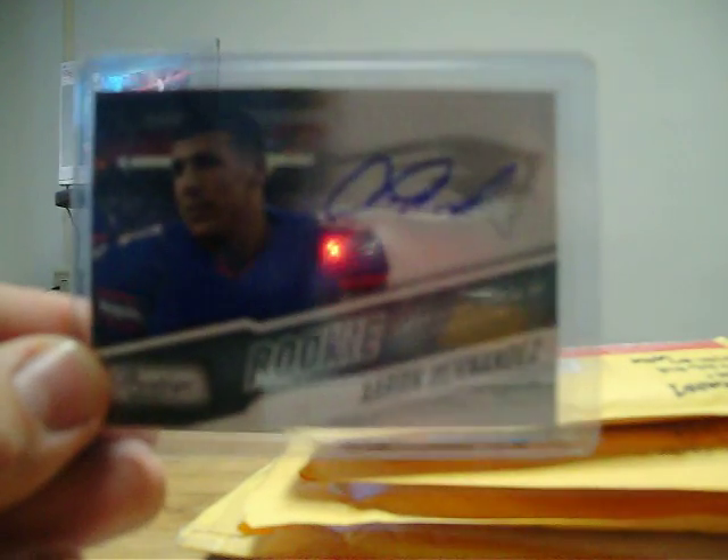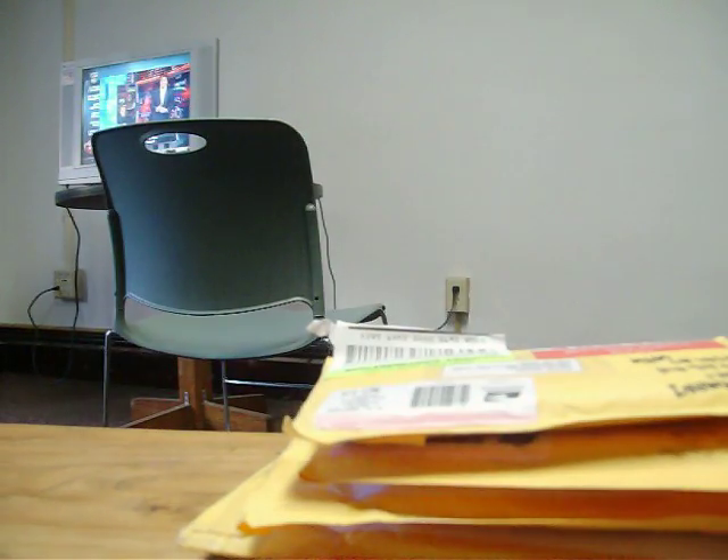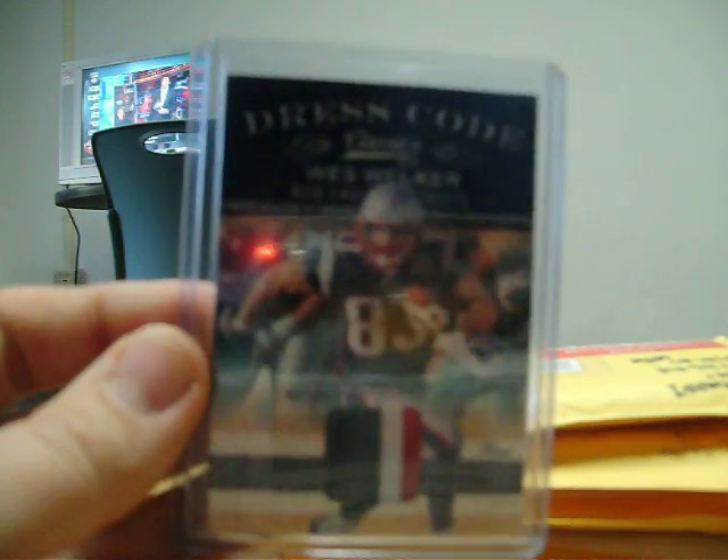Got two cards from the same eBay seller. First card from 2010 Playoff Prestige — a nice rookie auto of Aaron Hernandez, who I think is going to be a beast, numbered out of 399, 188 out of 399. And the other card from 2010 Donruss Classics — a nice three-color patch of Wes Welker, numbered out of 50, 19 out of 50. Pretty nice three-color patch right there.